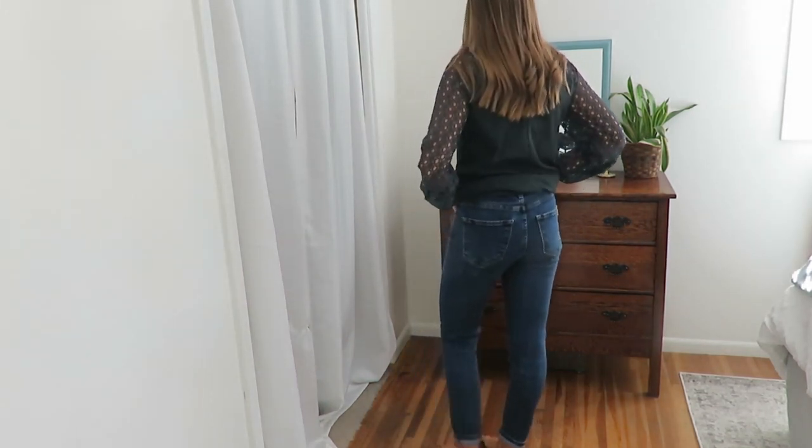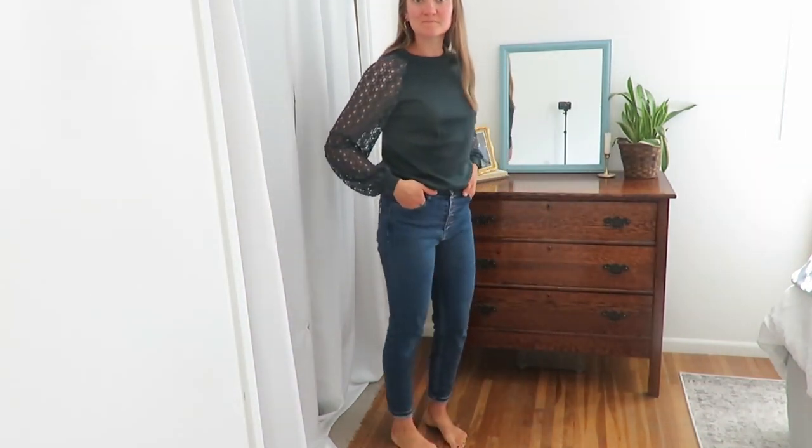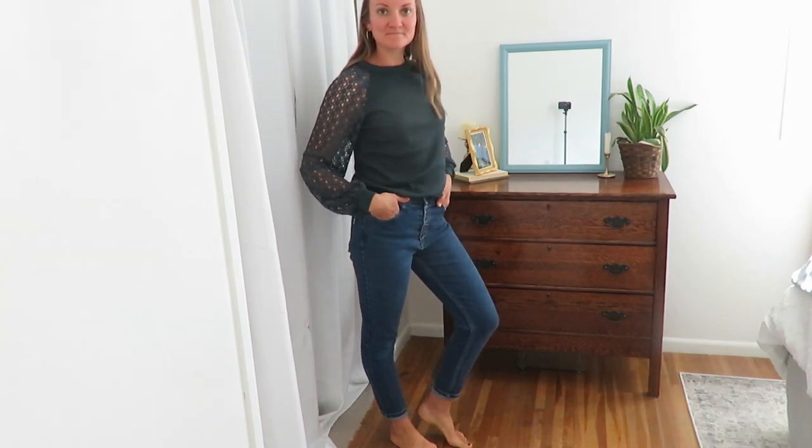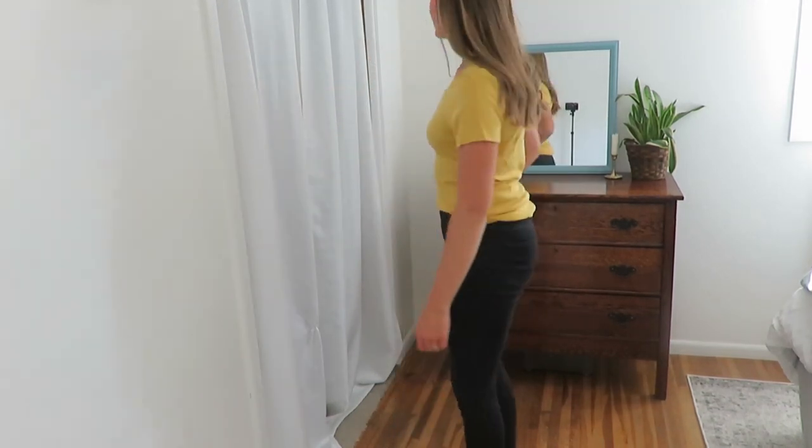I've shared these jeans before in my spring capsule wardrobe — they are the Vibrant brand. I think they're very flattering; they have the button-down front and are just a great go-to.